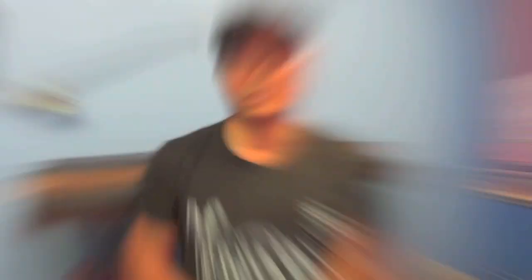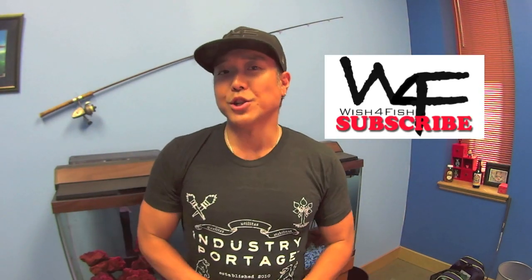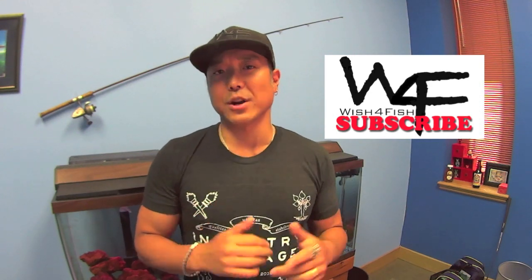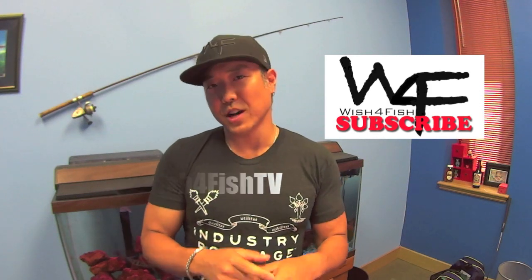Hey, what's going on everyone? Thanks for watching. If you haven't subscribed already, please do, because I'm constantly updating new footage all the time — you can do so by clicking right here. Also, check out our website at www.wishforfishtv.com. You can also follow us on Instagram and Twitter at wishforfishtv. Thanks a lot, guys, and catch you guys on the water.